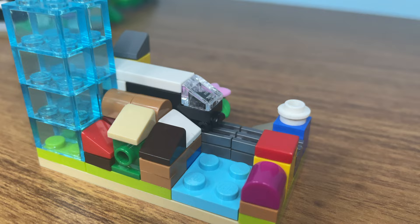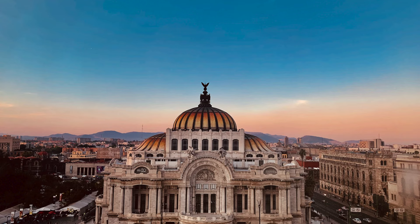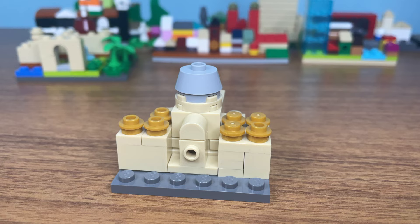Then it was time for Ciudad de Mexico, where they have this beautiful building here. I was able to use these small pieces to recreate it.